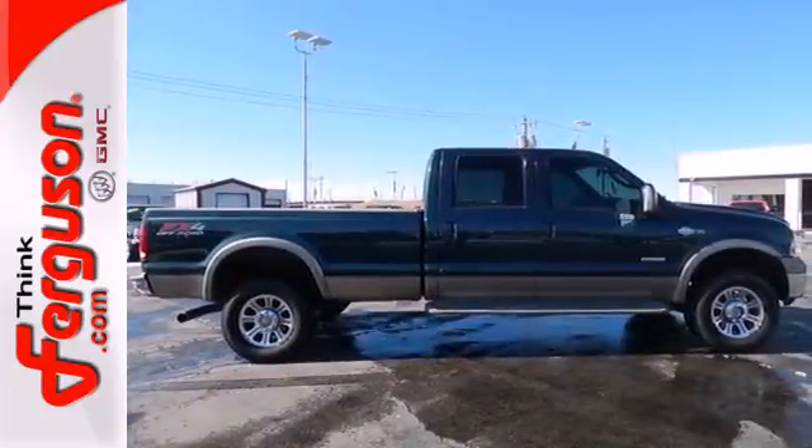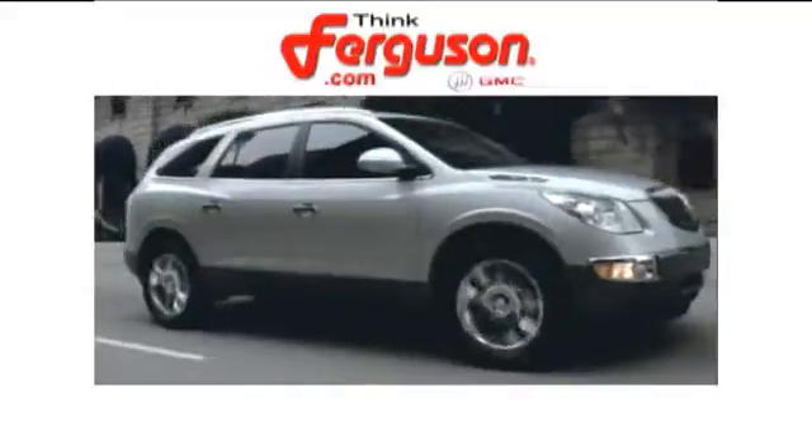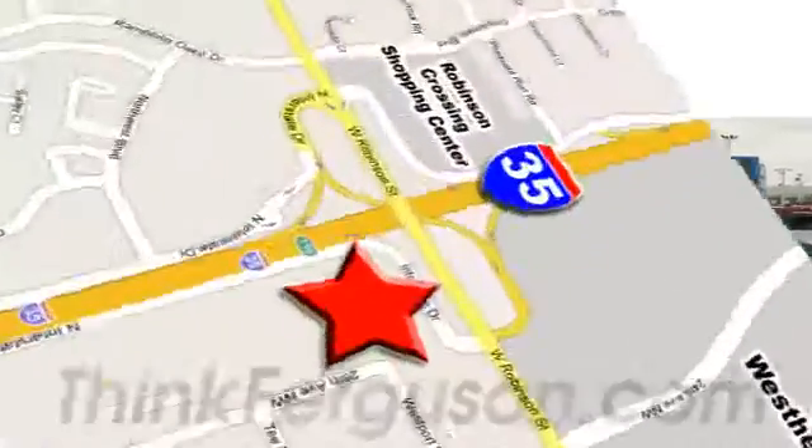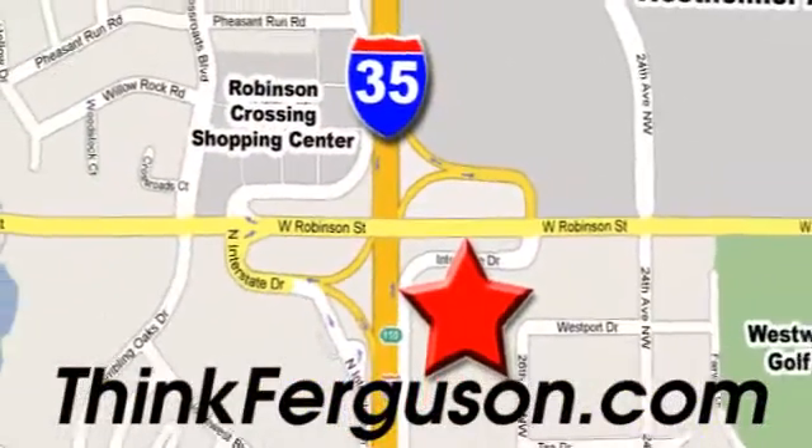See it for yourself today. The deals won't get any better than they are every day at Ferguson Buick GMC. The customer service is great too. We are conveniently located off I-35 and West Robinson Street in Norman, Oklahoma.